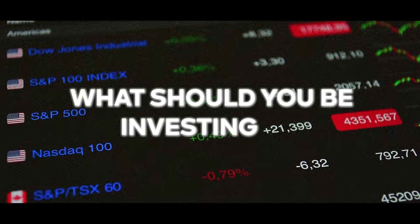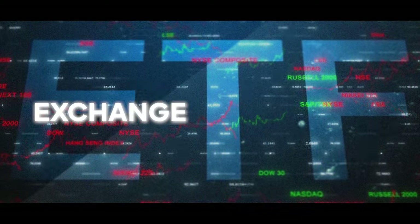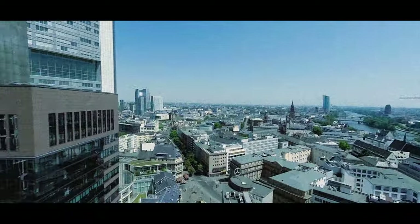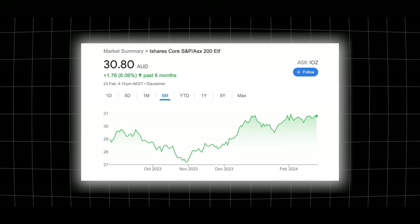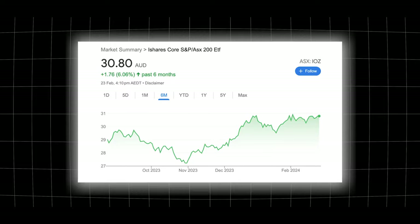So what should you be investing in? When it comes to the stock market there are two main options: ETFs and individual stocks. An ETF stands for Exchange Traded Fund — it's essentially a collection of multiple different companies grouped together based on a particular investment goal. With the ASX 200 its purpose is to track the biggest 200 companies in Australia. You can also get ETFs that track a specific sector like property or healthcare, or ones that track commodities like gold or silver. On average the ASX 200 has gone up about 8 to 10% per year.